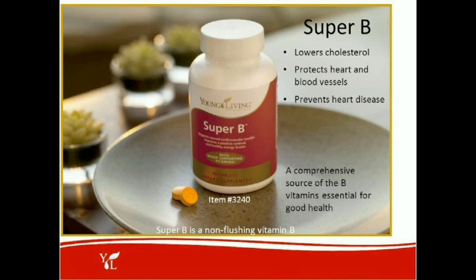Another very important supplement is B vitamins, and we have a great B vitamin supplement called Super B. B vitamins help lower cholesterol and protect the heart and blood vessels, preventing heart disease. This blend of B vitamins is very comprehensive, and we now have a new non-flushing formula so you don't have to worry about taking it at a certain time of day or with food, as you won't get the niacin flush that comes from other vitamin B supplements.